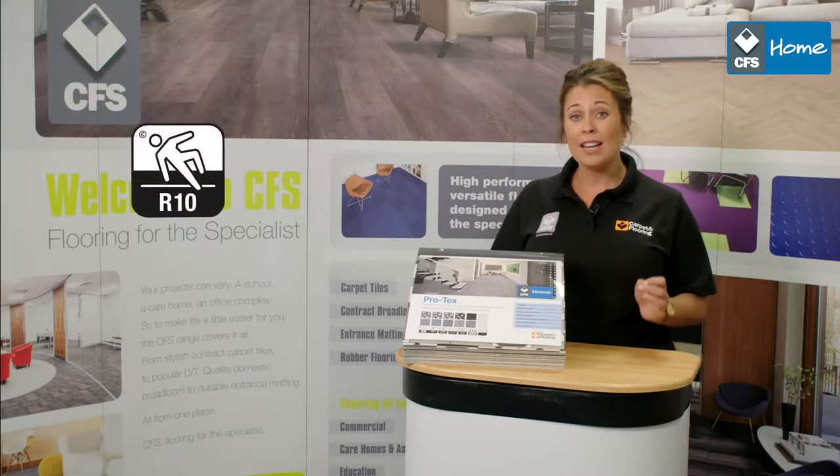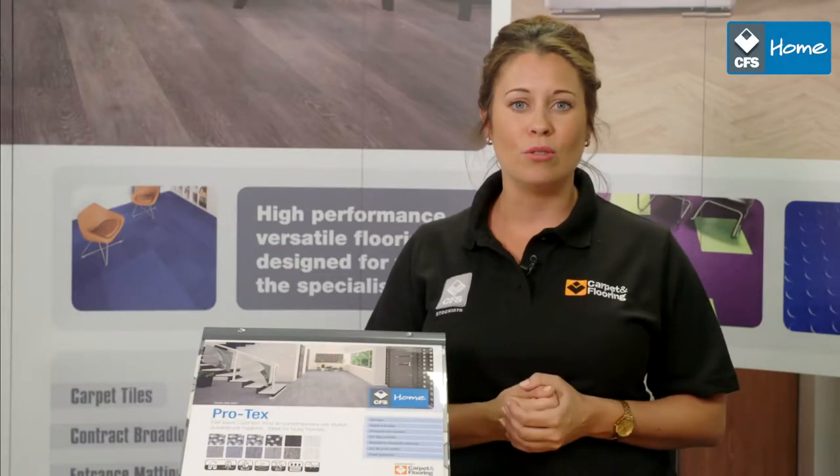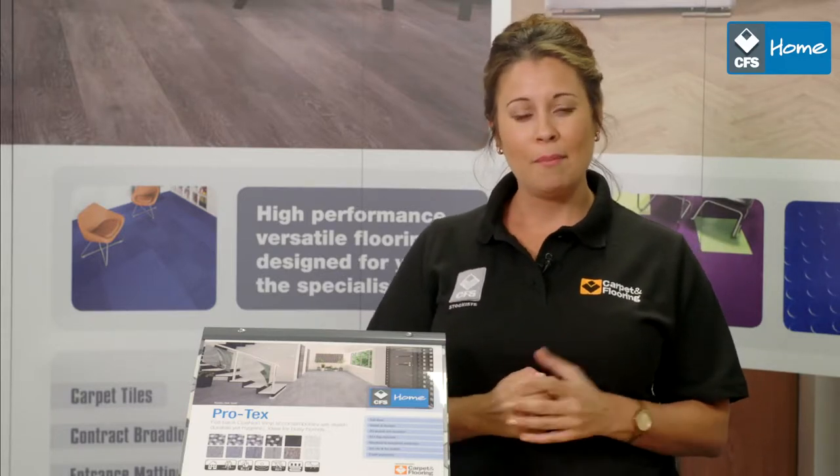Protex is slip and dirt resistant and is suitable for use with underfloor heating. It's also quick and easy to install and has a felt backing making it comfy underfoot. Plus you can rest easy knowing Protex comes with a five-year domestic warranty.